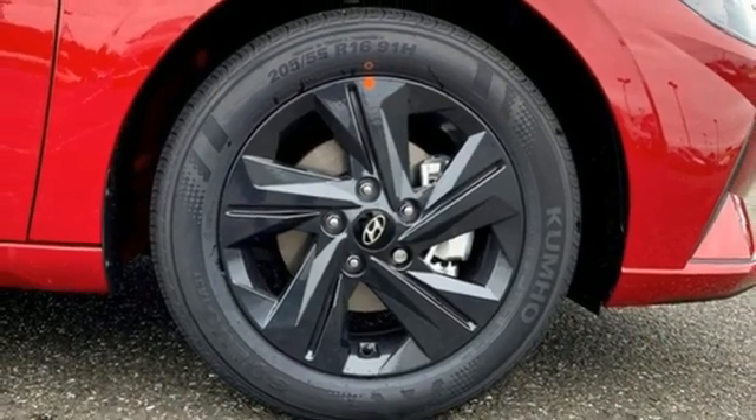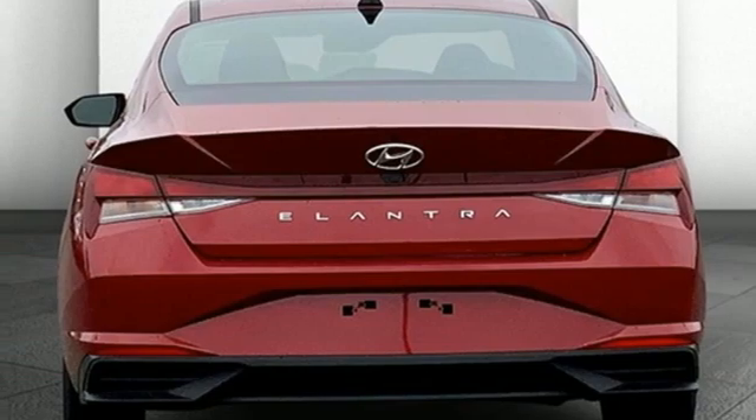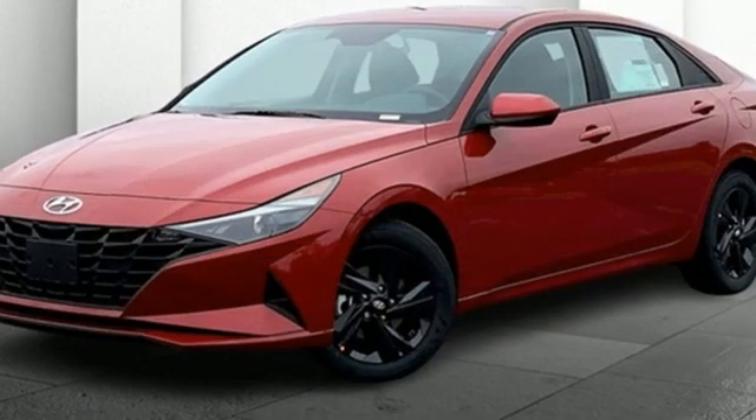Continuously variable automatic transmission, hands-free liftgate, gas pressurized shocks, and I-4 engine.